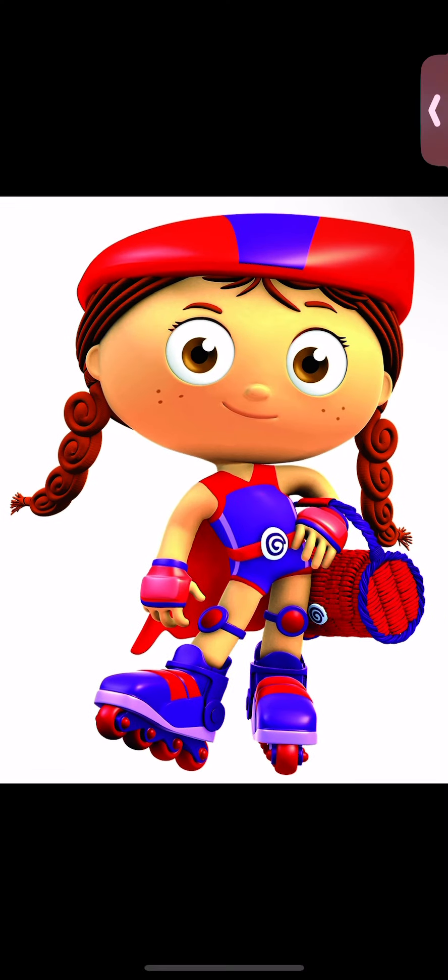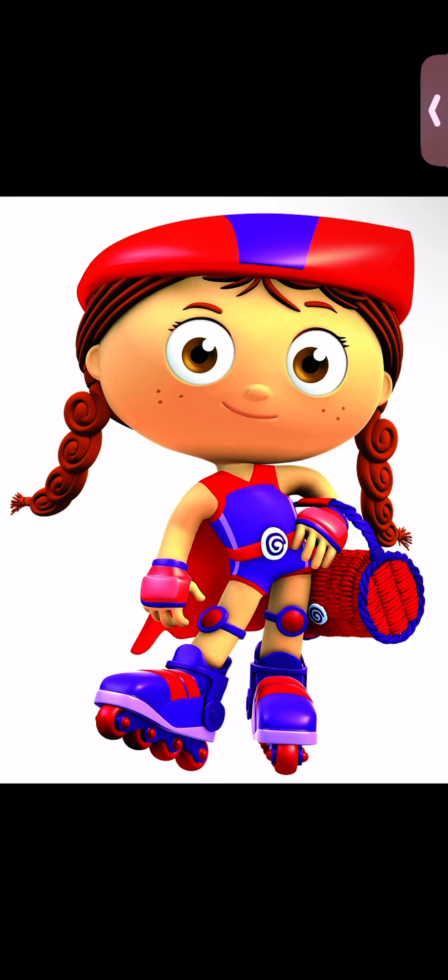Wonder Red to the rescue! With my Wonder Words basket, I can help feed this hungry turtle. Let's see if this word will help.